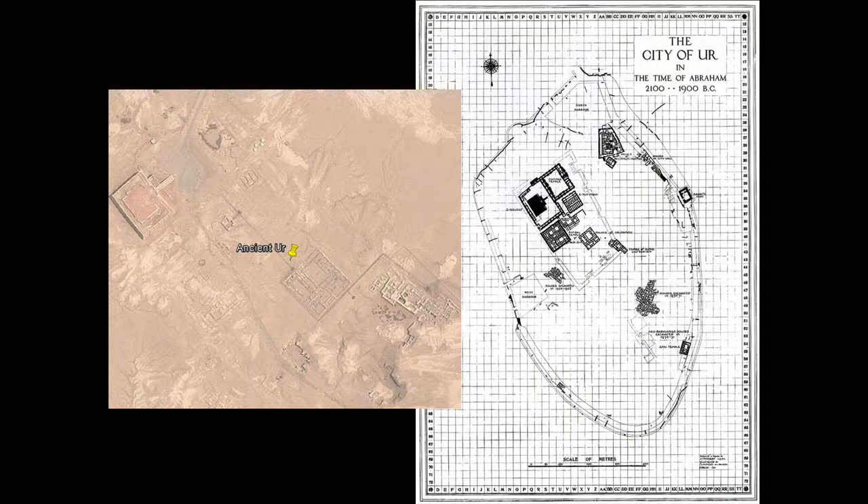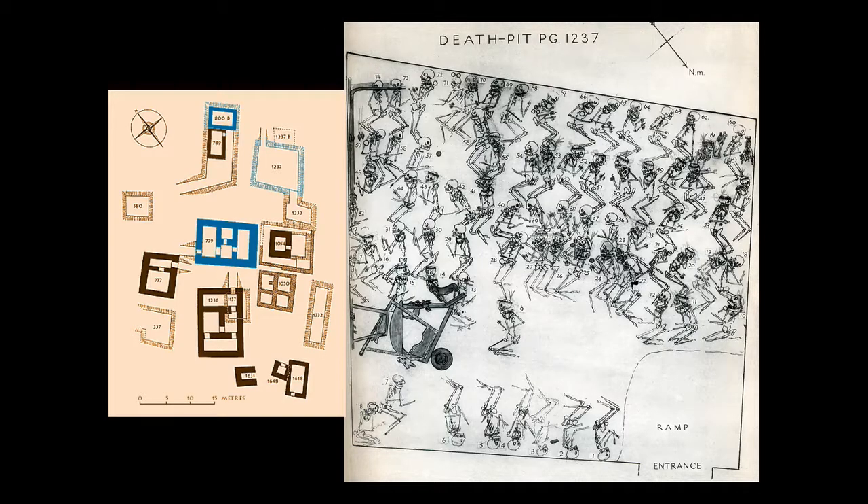We've returned to ancient Ur and we're looking at an excavation plan of the city and also a satellite view. The areas that are particularly recognizable are the ziggurat, which we're not going to talk about, and the area of the royal graves, which I'm pointing out here with my second green arrow. On the left, what I'm showing you is a plan that depicts most of the major tombs in the royal graves at Ur.